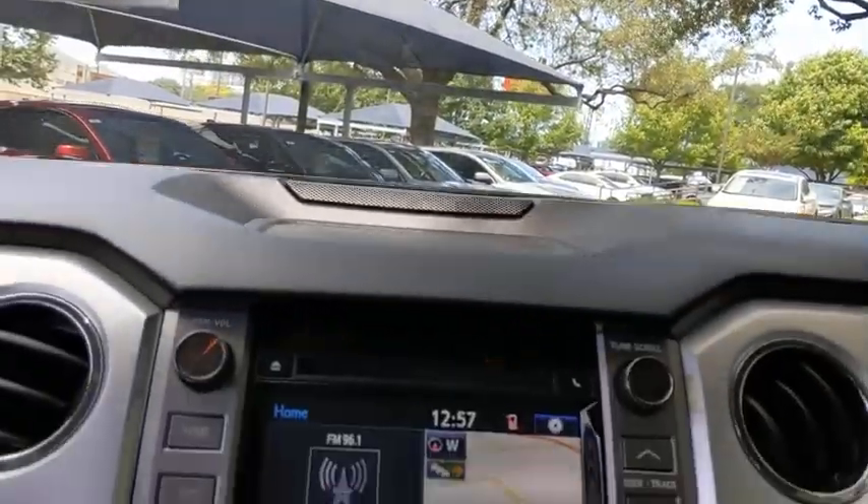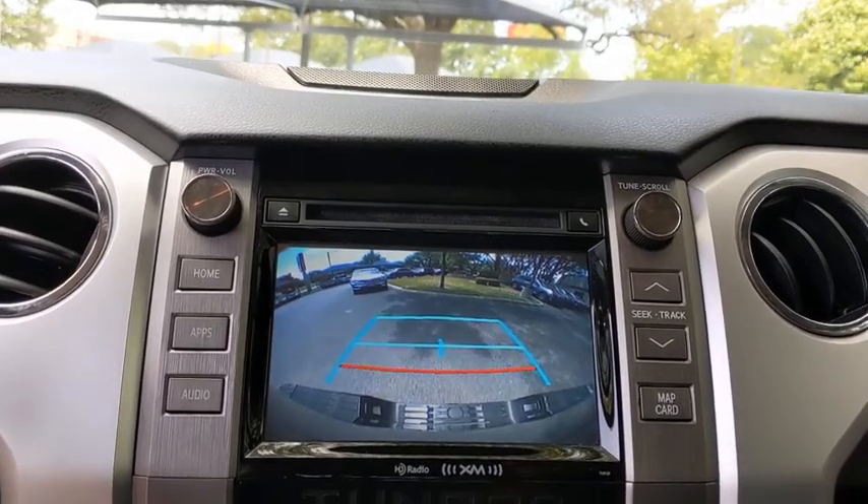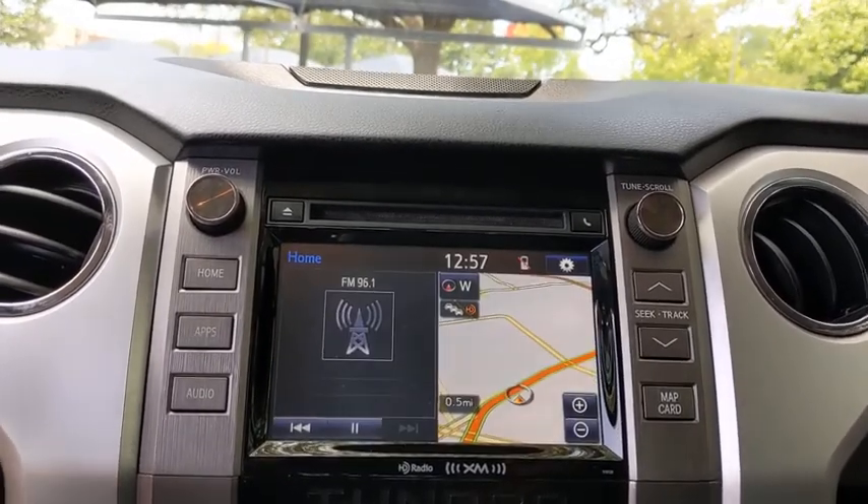AM-FM stereo radio, rear defrost, power door locks, power windows, passenger airbags, fog lamps, child safety locks, CD player, MP3 player.